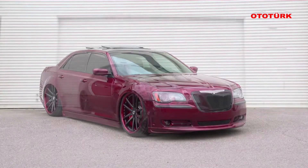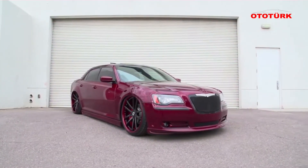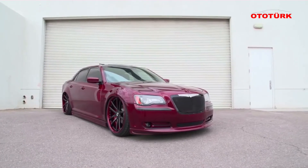This is my only vehicle. It is my daily driver. A lot of people think that it's actually a full show vehicle, but I built it to drive.